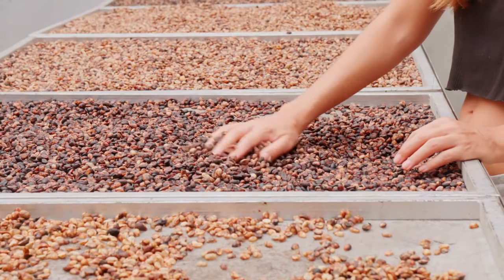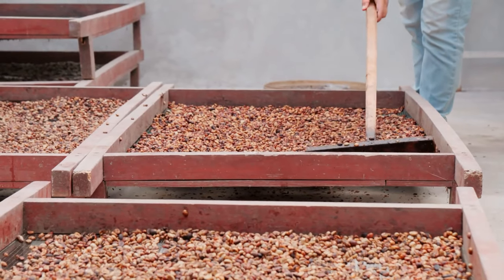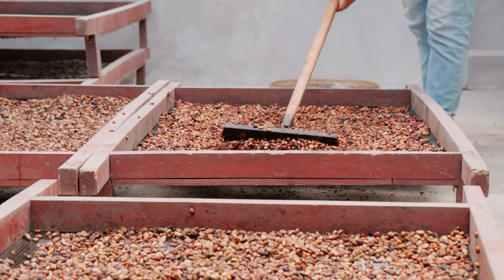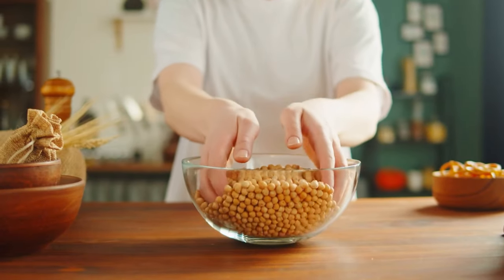Number three is beans — not canned beans, but dried beans. There are different ways you have to prepare dry beans; some of them, if you do not follow the directions properly, can make you very sick. But dried beans are a staple in long-term food storage just like rice, because they are rich in protein and fiber — something we all need in an emergency.